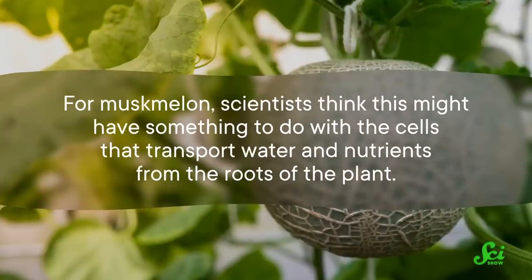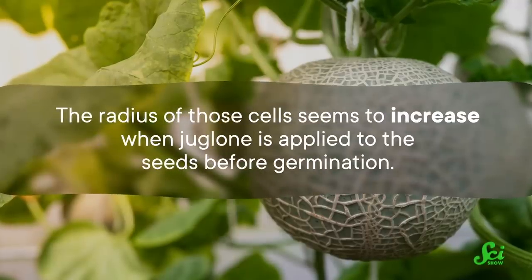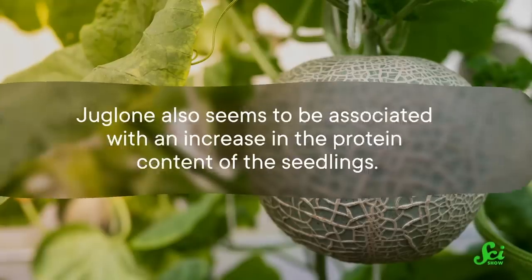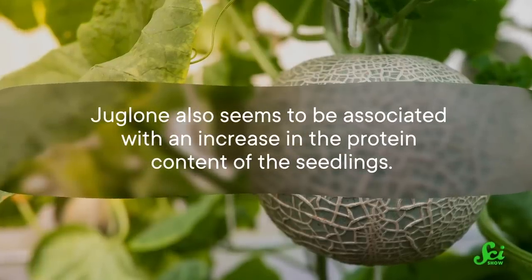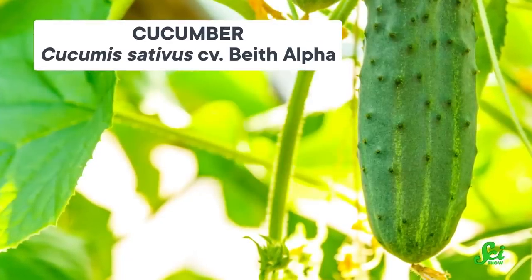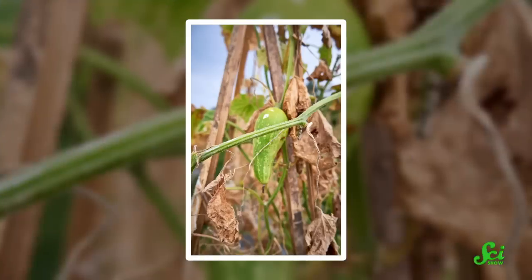For muskmelon, scientists think this might have something to do with the cells that transport water and nutrients from the roots of the plant. The radius of those cells seems to increase when juglone is applied to the seeds before germination, and juglone also seems to be associated with an increase in the protein content of the seedlings. Interestingly, these experiments also tested the effects of juglone on cucumbers — close relatives of muskmelons — and the juglone had the opposite effect, suppressing their growth. The researchers do not have a clear idea of why these two plants react so differently to juglone.